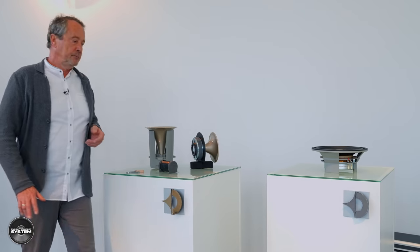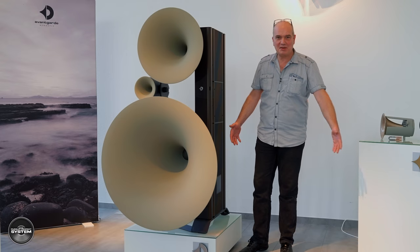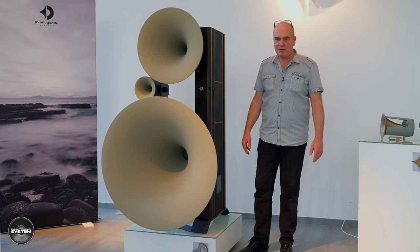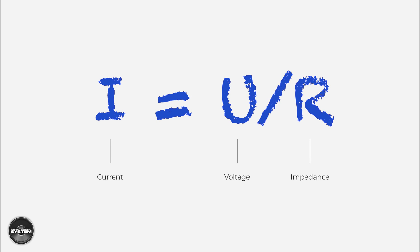After speaking to Avantgarde CEO Holger Fromm, Executive Manager Armin Kras, and the technical mind of the company Matthias Roof about iTron, I decided to try and consolidate everything they told me about their new current-based amplification technology to hopefully make it easier to understand. So firstly, what is it? It's important to start with some context about how a loudspeaker works, and for this we need to look at Ohm's law: current equals voltage divided by resistance.